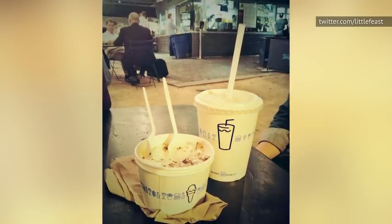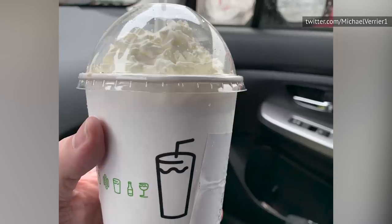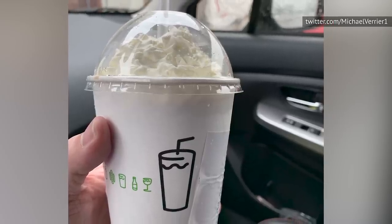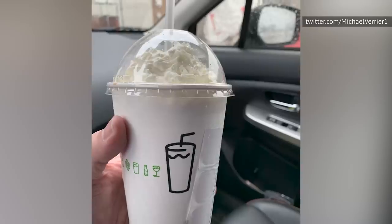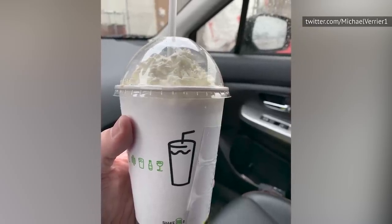Each mouthful will taste different depending on how much vanilla custard and how much fudge is in each bite. When ordering, you should know that Shake Shack will make any of their shakes malted. If you love malt, don't forget to ask for the upgrade.